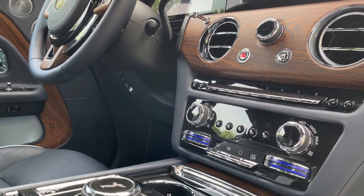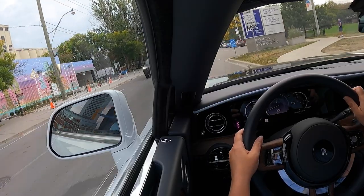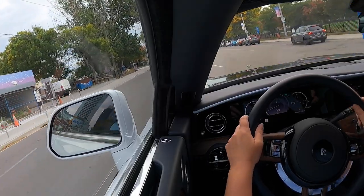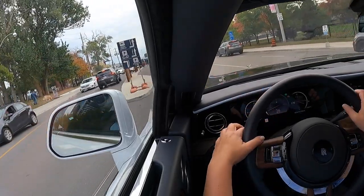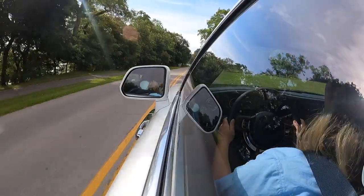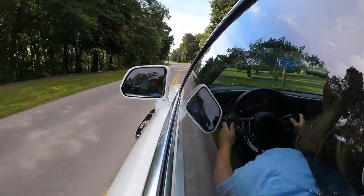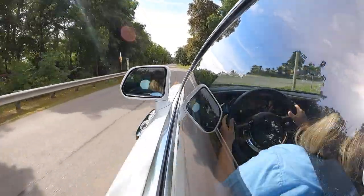From a power perspective, this is a dual motor propulsion system with 584 horsepower and 664 pound-feet of torque. It can get from 0 to 100 in 4.5 seconds, or 0 to 60 in 4.4 seconds. That is pretty quick for a car that weighs 6,371 pounds — just under 2,900 kilograms.